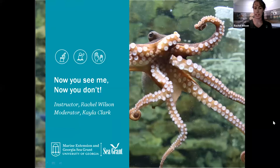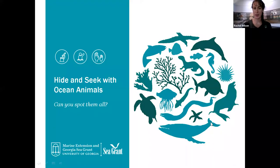First, we're going to play a game called Hide and Seek with Ocean Animals. I'm going to show you some pictures of ocean animals that are camouflaging — so they're disguising themselves, blending in with their surroundings. Your job is to point to the animal on your screen. Try to find it in the picture, and once I show you the animal I'll put a little circle around it. Then you'll have a chance to guess what kind of animal it is — you can enter your answer in the chat box.